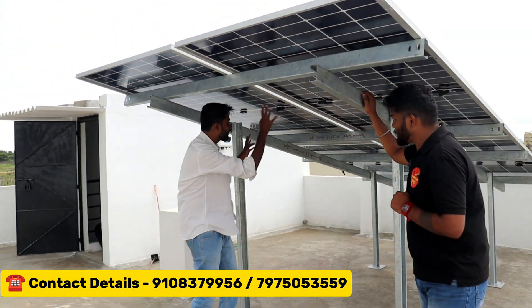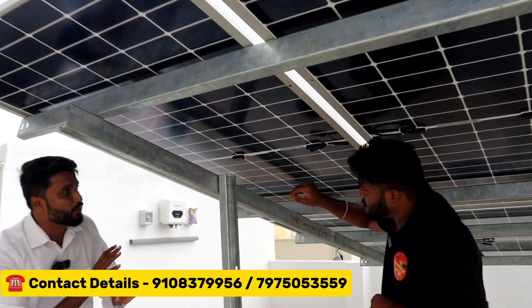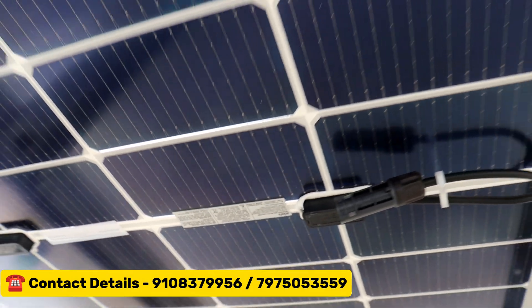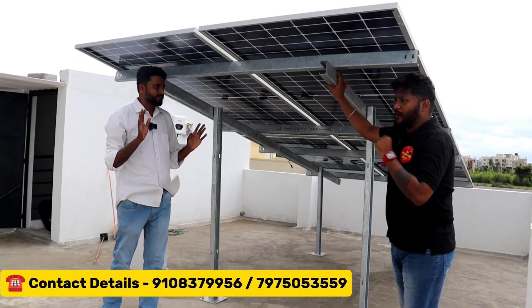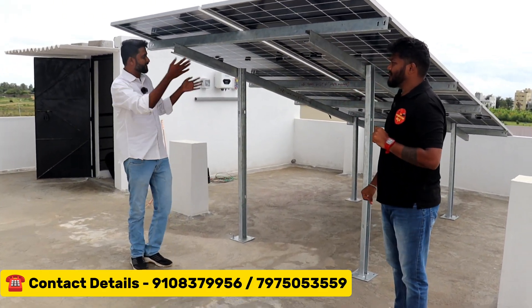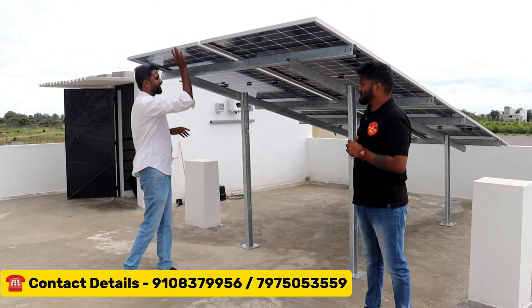By the way, we are going to look at it. These panels can be used from the entire department — Made in India. That's why the panel is designed to be used in India. That's why the DCR panel is on this. Sir, what is the question? What is the maintenance of these panels?